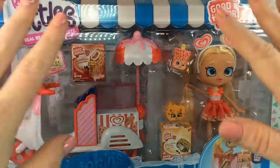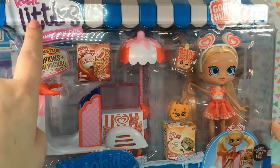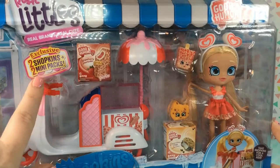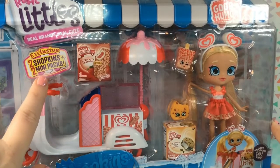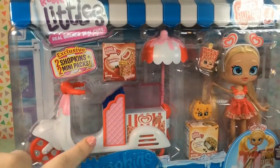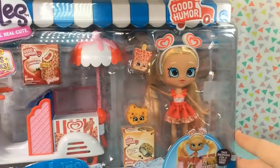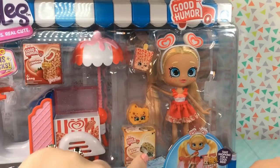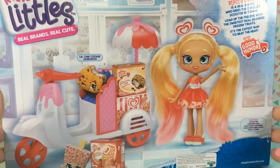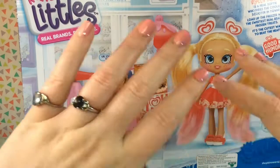Before we open her up, let's take a quick look at the packaging. As you can see, Stacy is part of the Real Littles series of Shopkins. This pack has two exclusive Shopkins and two mini packs, and it also comes with this amazing scooter, which I cannot wait to get out. Here we have Stacy and her two Shopkins looking super adorable. I love Shopkins box art — it's always so wonderful looking.